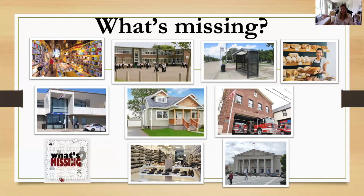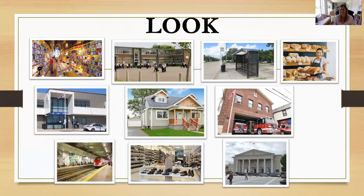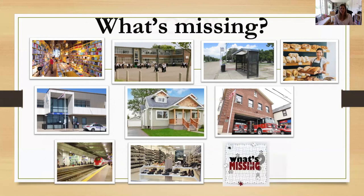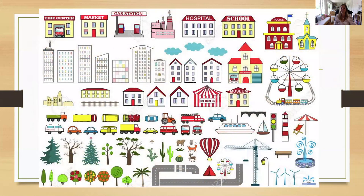What's missing? The train station. Okay, one more — look. What's missing? It's the town hall. Well done!